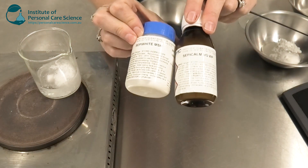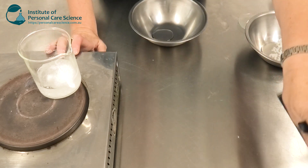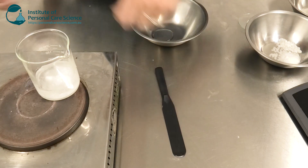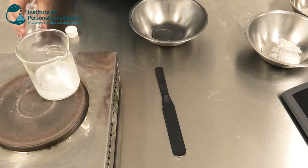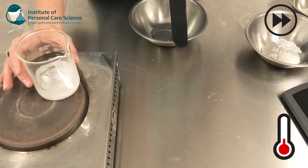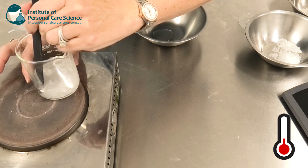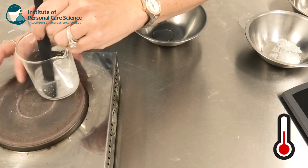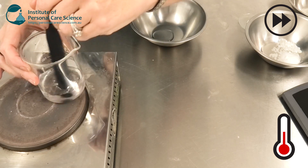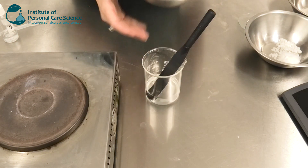The two actives I'm using are Cepi White and Cepi Calm, which as shown have greater efficacy together than separately. I'm heating the Cepi White in water and adding tromethamine solution to bring the pH up to around seven. You'll know it's ready to proceed to the next stage when the solution goes fully clear. Once fully dissolved, you can then add the glycerin.